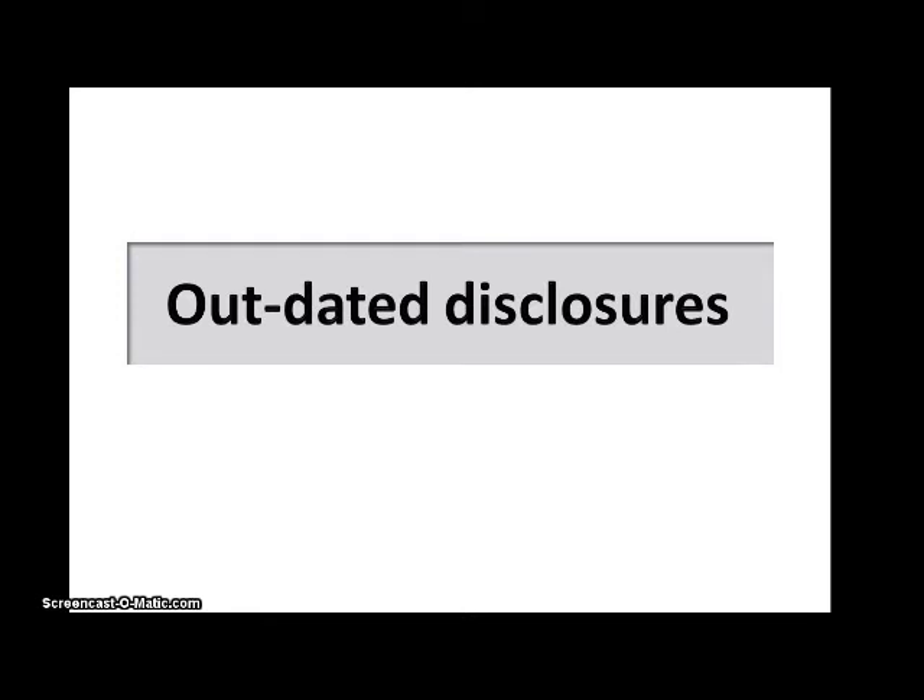Another example is office location. In today's market, many franchises have done away with the mandate for a physical office location. Another big change may be technology and computer requirements. If your system has moved to tablets or handheld devices, these changes all need to be reflected in the item number disclosures.